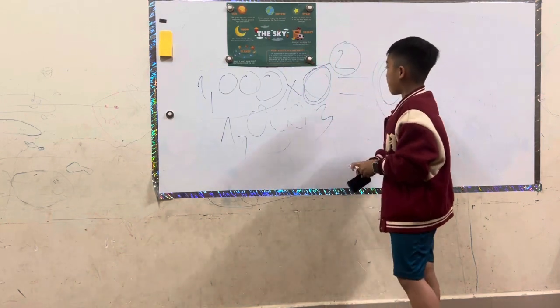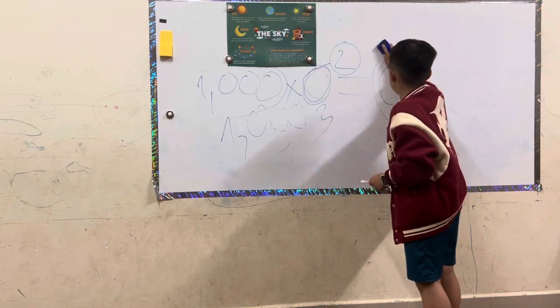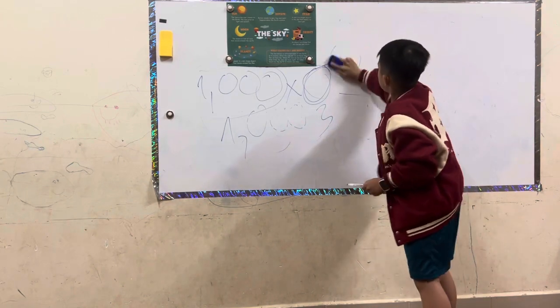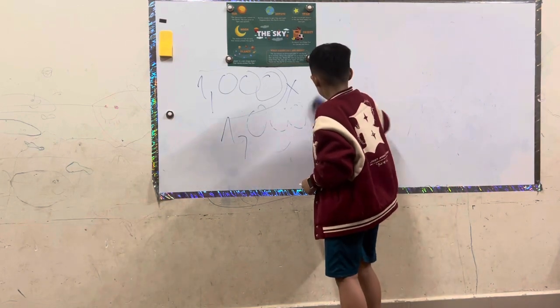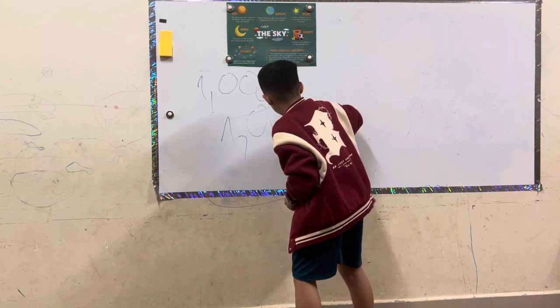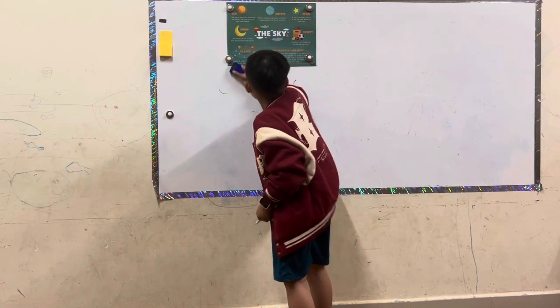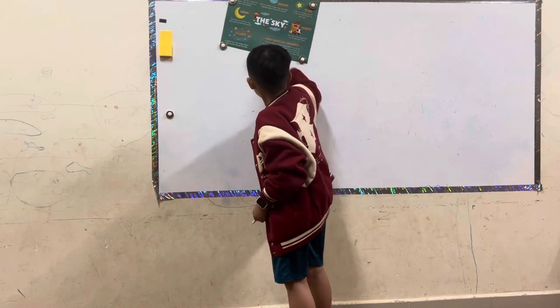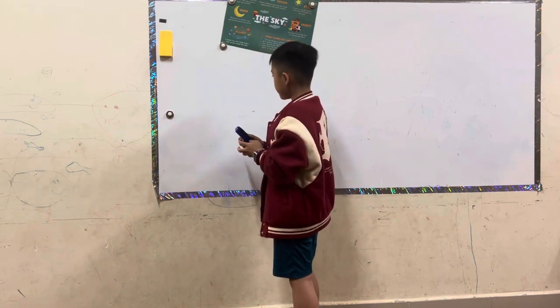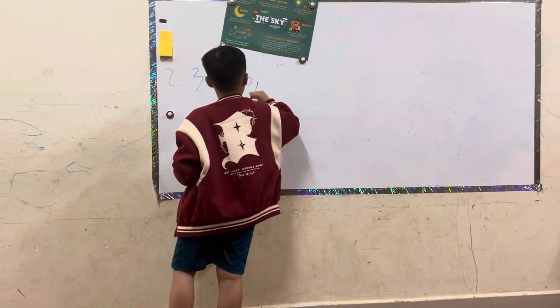If we do this math problem, it's really easy. So I'll give you a really big chance. Let's do this math problem, see? It will be very perfect. Here, I'll give you a really big place, but that's the number — 4.